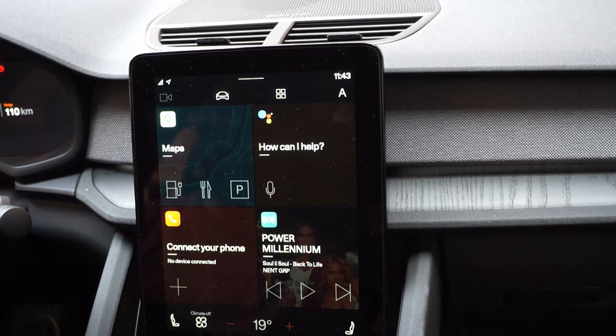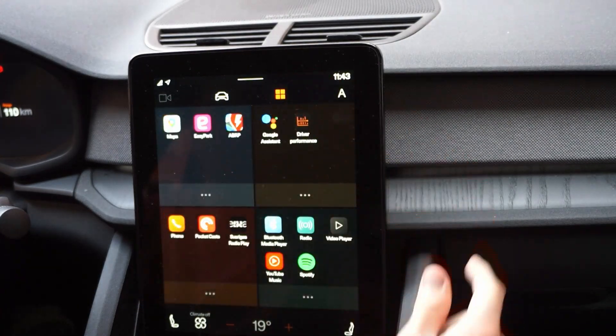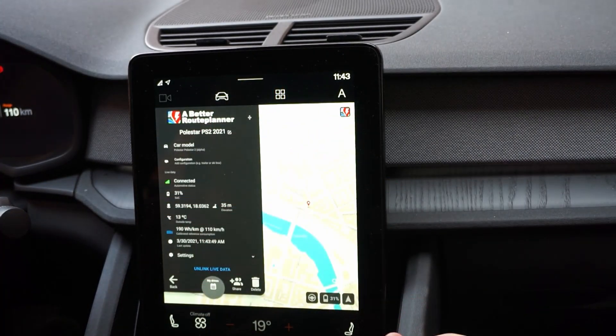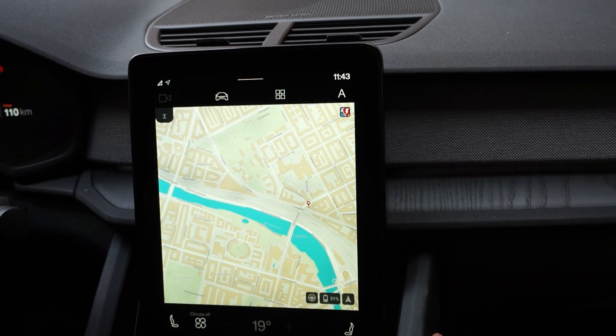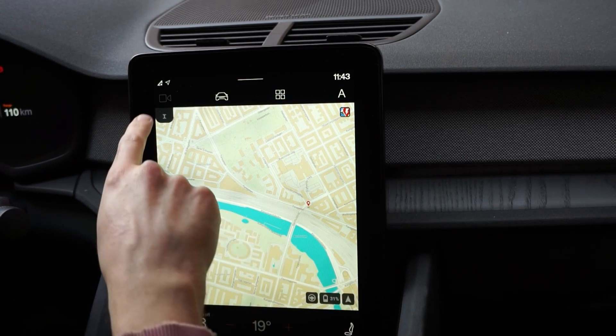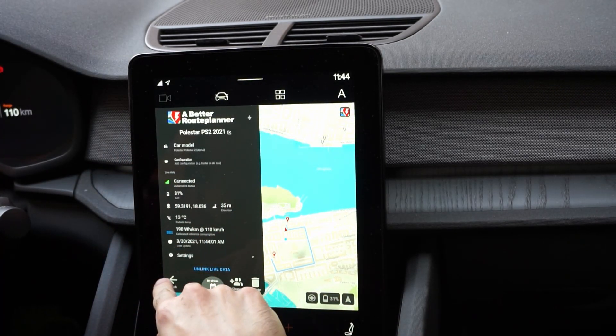Hello and welcome to Carless. In this video I will go through a new app that's being released through the Polestar 2, and that's Better Route Planner. I've just downloaded it so let's go through and open it up. If you've used Better Route Planner before you will find it quite familiar — it looks like just the app or on the web.